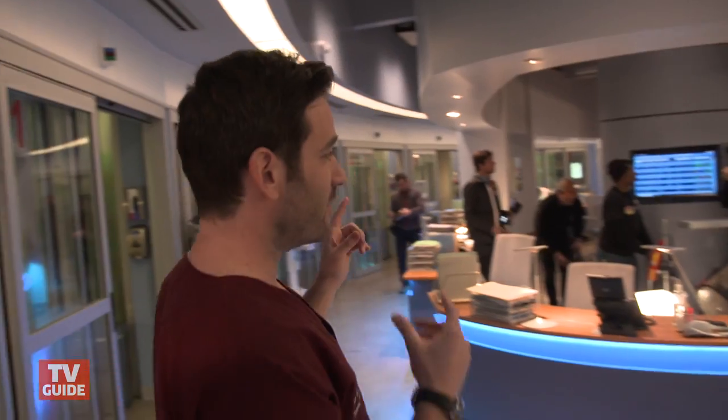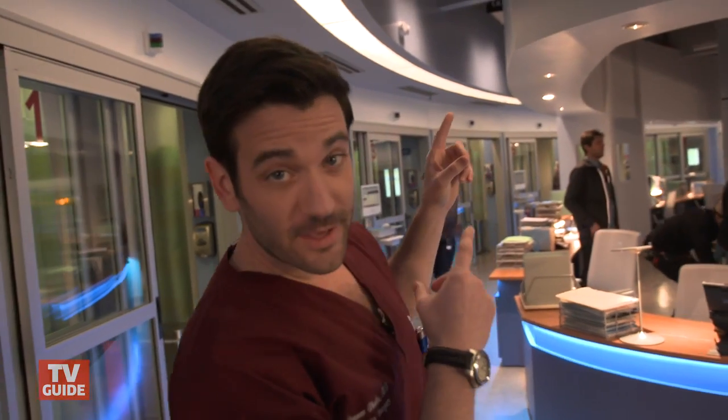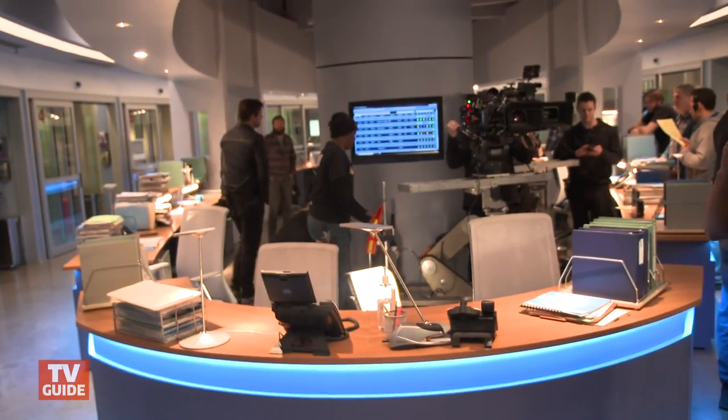TVGuide.com, you are here with me on the Chicago Med set today and I'm going to take you on a little tour around and show you what's going on. This area we actually call the football because if you take a look at it, it looks a little bit like a football.